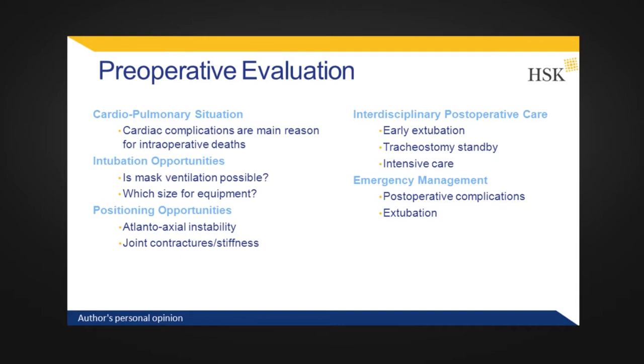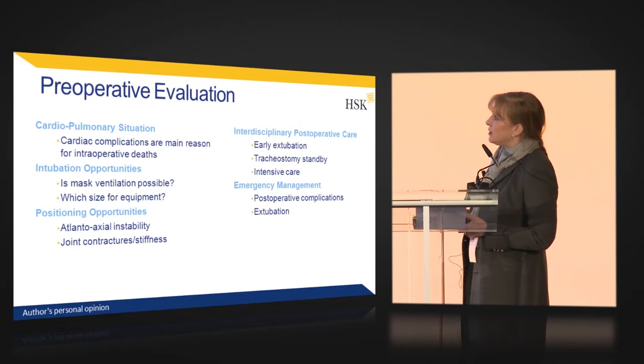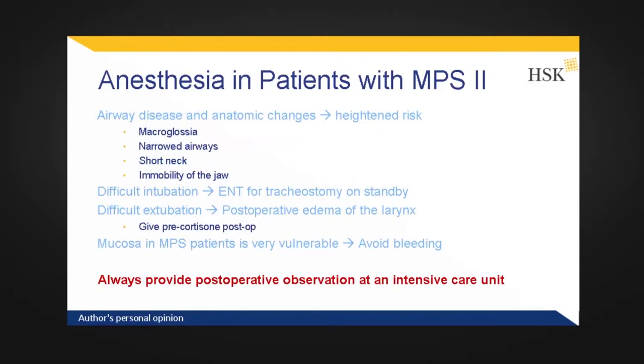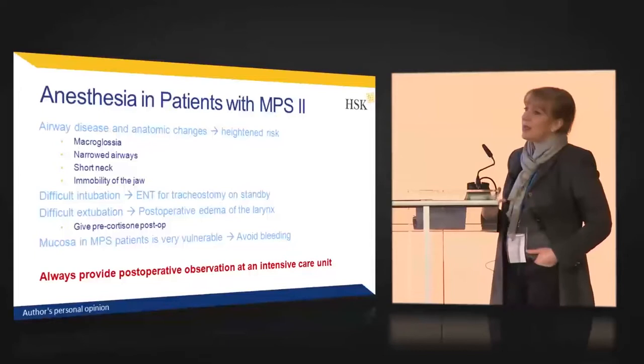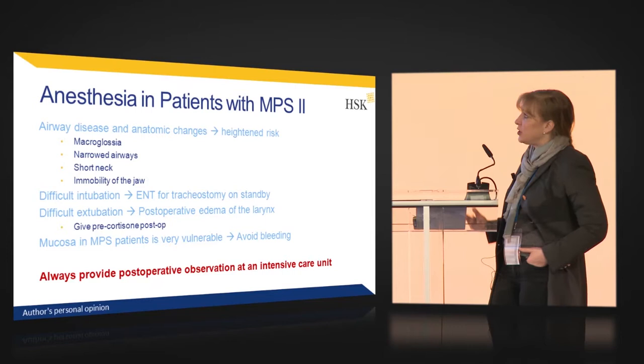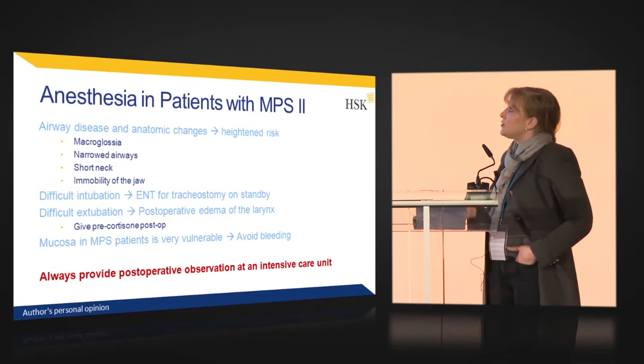If the patient needs to be positioned on the abdomen, check that they can handle this. Then consider interdisciplinary post-operative care — is there an intensive care bed and physician available? Is there an ENT physician for tracheostomy standby if necessary, so that if there is any complication someone can immediately react. The emergency management plan should be written down before surgery. There is significant risk due to airway disease because of the anatomic changes — macroglossia, narrowed airways, short neck, and immobility of the mandible. Intubation itself is difficult, so we recommend always having an ENT physician for tracheostomy standby.